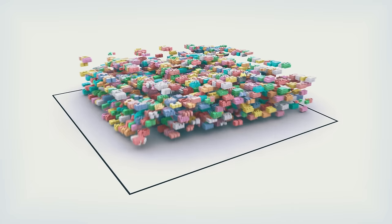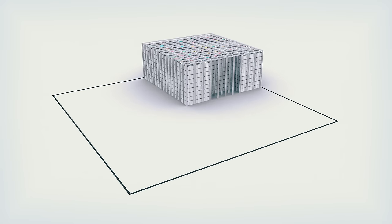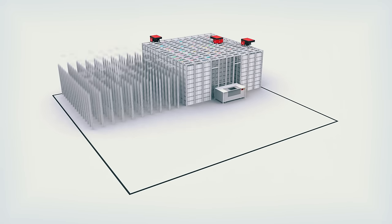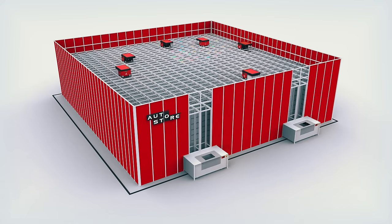AutoStore is a cube-based system making use of all space for proper warehousing. Turn that wasteful air into storage and double, triple or even quadruple the inventory capacity without moving to a new building.